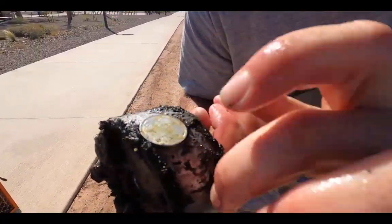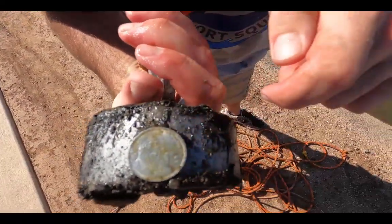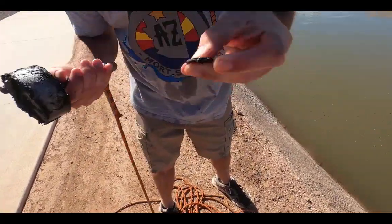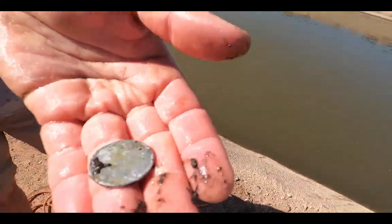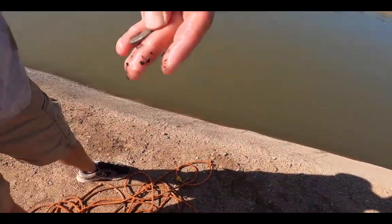Check that out — Brockton, Danny, whoever, all the coin people out there, check that out. It's probably a centavo.